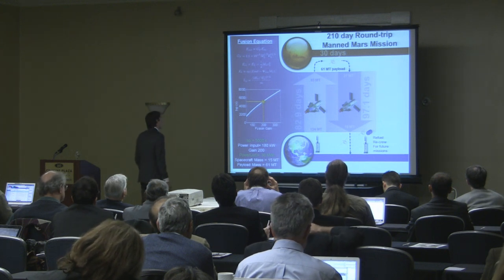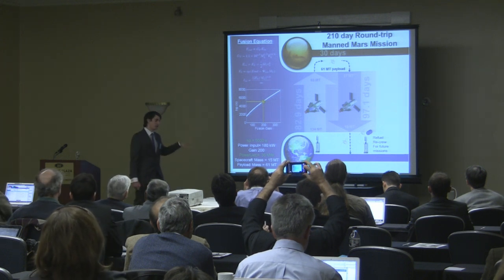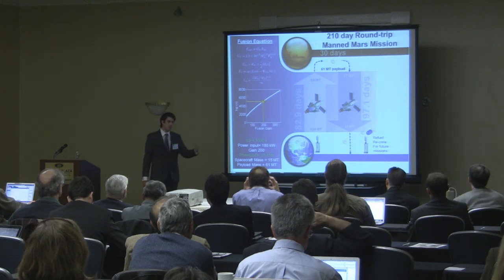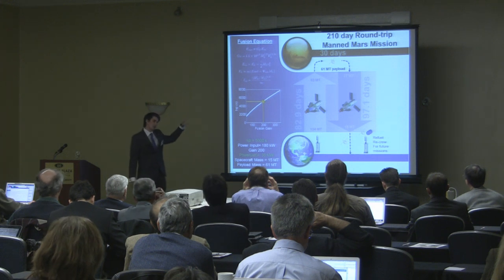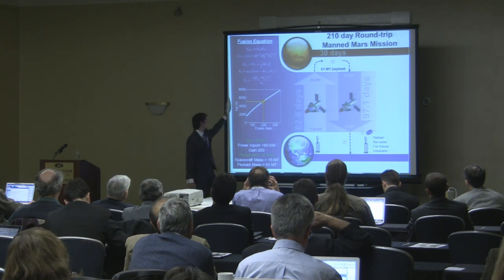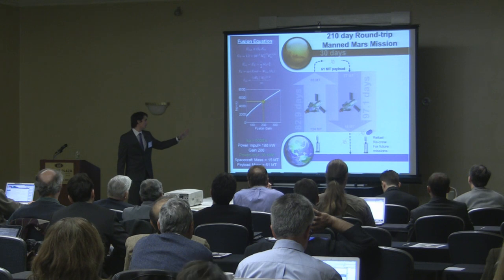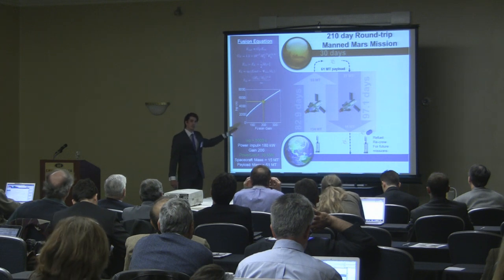After that, we turned the 90-day one-way transfer into a full mission architecture: a 210-day round-trip crewed mission to Mars. We used a mission-down approach, taking our fusion equations linking energy input and gain to determine our ISP. This plot shows ISP versus various fusion gains. We determined that about 5,000 seconds of ISP, correlating with a gain of about 200, were both reasonable from a mission perspective and achievable from fusion reaction.